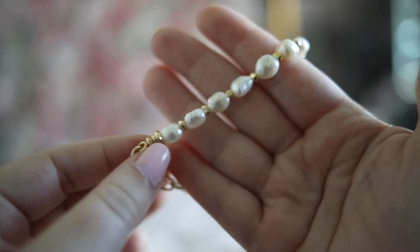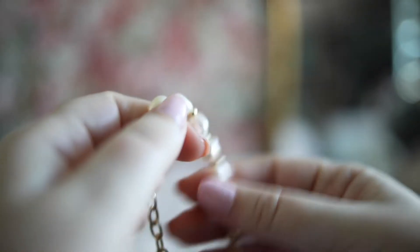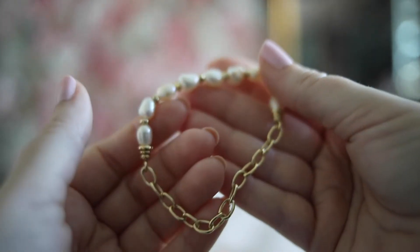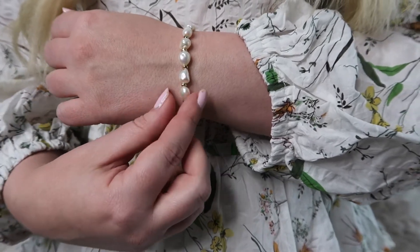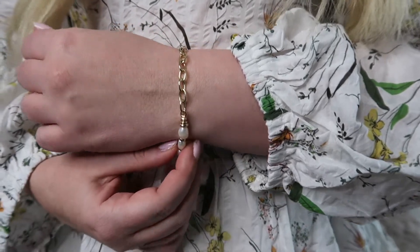This is the Demi Gold Stretch Bracelet in White Baroque Pearl. It's made of 14 karat gold plated over brass with white pearls and it stretches for an all-inclusive fit and easy on and off. I've always loved pearls but I've been really into them lately so I've been getting a ton of wear out of this. It looks perfect with the charm necklace too.